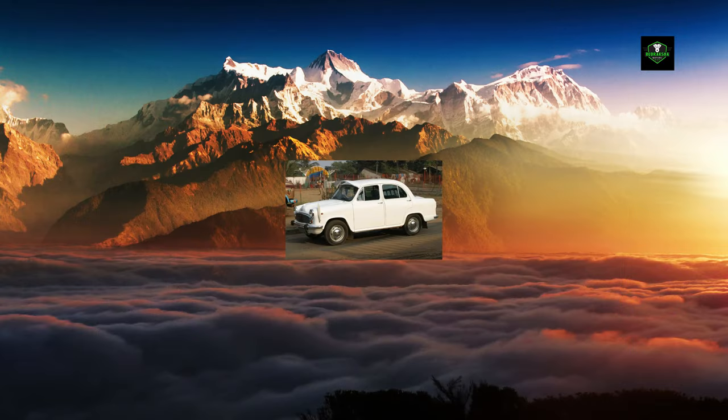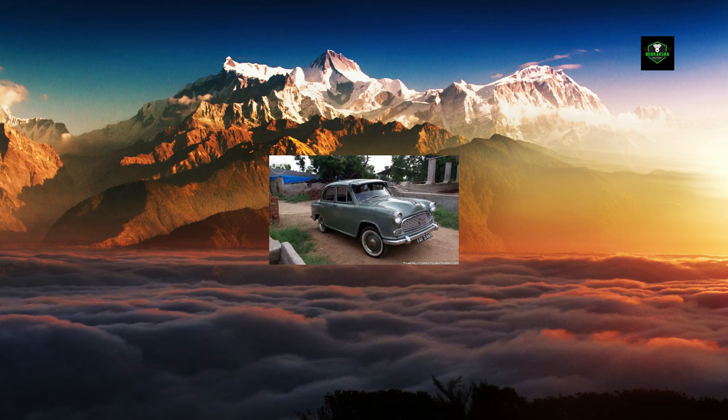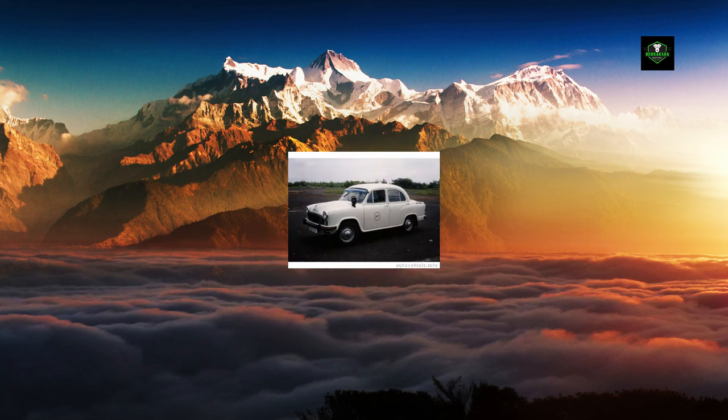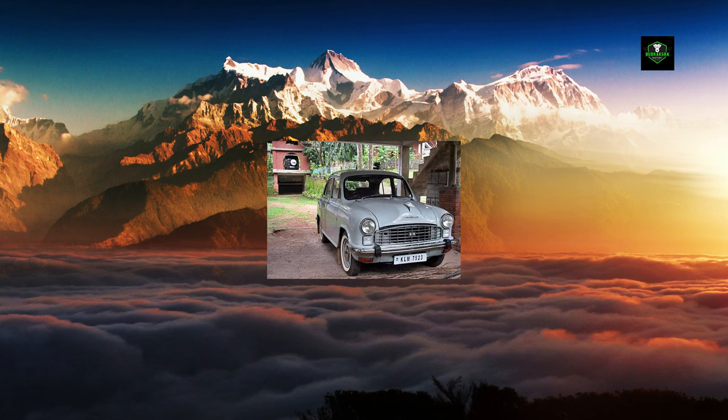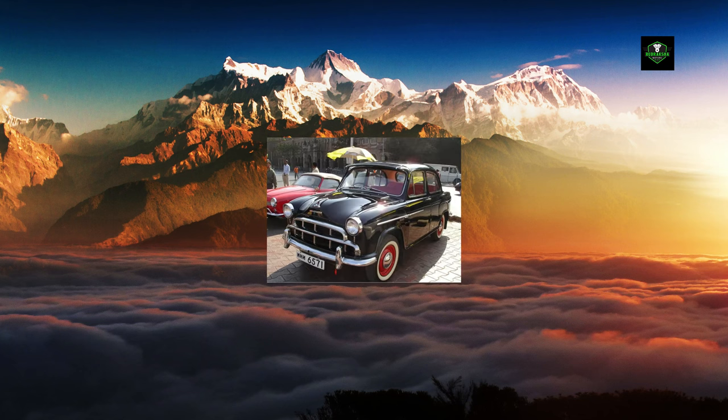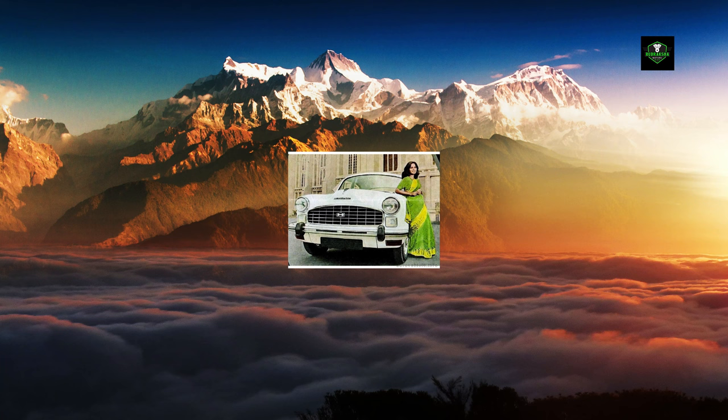The Hindustan Ambassador is an automobile that was manufactured by Hindustan Motors of India from 1957 to 2014, with improvements and changes over its production lifetime. The Ambassador was based on the Morris Oxford Series 3 model, first made by Morris Motors Ltd. at Cowley, Oxford in the United Kingdom from 1956 to 1959. Despite its British origin, the Ambassador was considered the definitive Indian car and was fondly called the king of Indian roads. The automobile was manufactured at Hindustan Motors' Uttar Para plant near Kolkata, West Bengal.